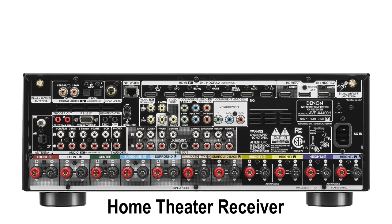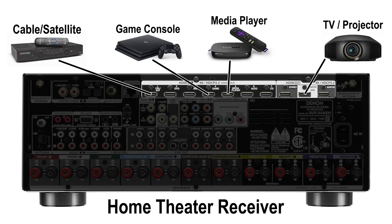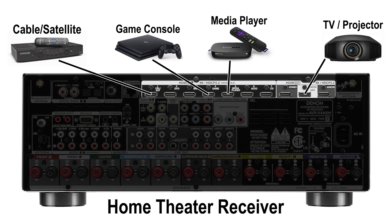Once you have your projector mounted, your screen mounted, and your HDMI cable run to your receiver, it's time to wire up your home theater receiver. Connect the HDMI cable from your projector to the HDMI output on the receiver, then connect all other components to the open HDMI ports. I recommend snapping a picture of the back of the receiver so you can see which cables are using what input, since you'll need that information later.